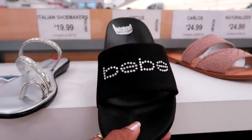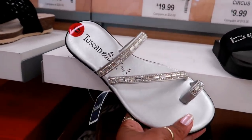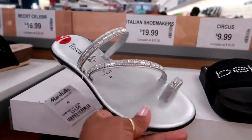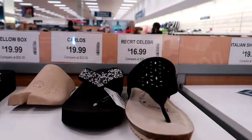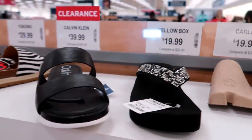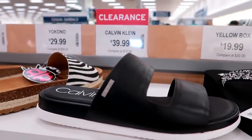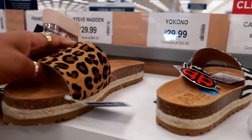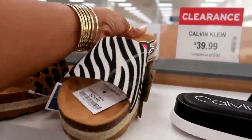You got the BB sandals, $16.99. Oh, these are cute — Toscanella, these are $19.99. These Yellow Box for $20. Some more Calvin Klein's for $39. Last time I was here I looked at these — these are $29.99, and you have that print as well.